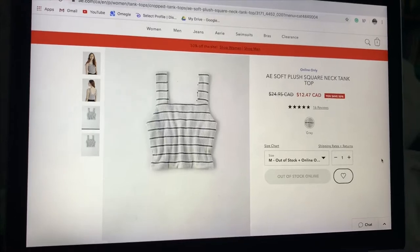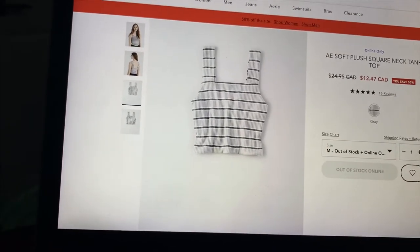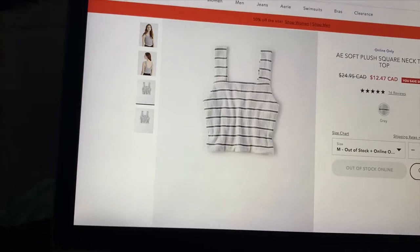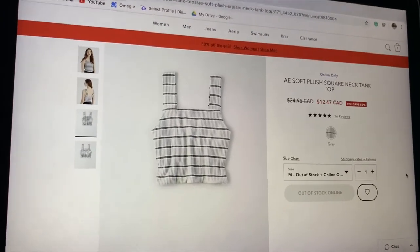The next website is American Eagle slash Aerie — it's a clothing brand in Canada and the United States, a really popular clothing brand for teenagers. Right now they have a 40 to 60% off sale online until Thursday, and today's currently Wednesday so I'm doing some shopping. I'm going to see if I can find any summer or spring clothes. I found the first shirt I like — it's the American Eagle Soft Plush Square Neck Tank Top. It's gray with a darker gray stripe. I have this in black and white already and it's super cute — I really like the square neck straps.